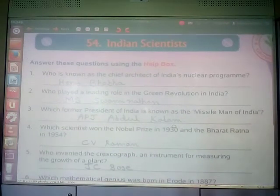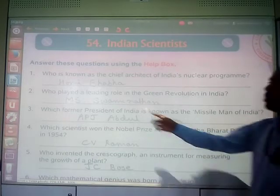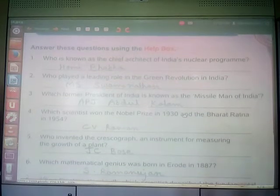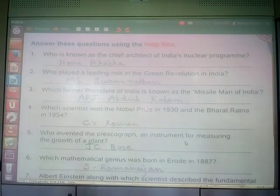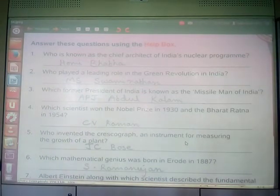Moving on to Indian Scientists. Who is known as the chief architect of India's nuclear program? He was Sir Homi Bhabha. Homi Bhabha is the chief architect of India's nuclear program. Who played a leading role in the Green Revolution in India? It was MS Swaminathan. The Green Revolution means increasing the production of food crops, and MS Swaminathan played a leading role in it.